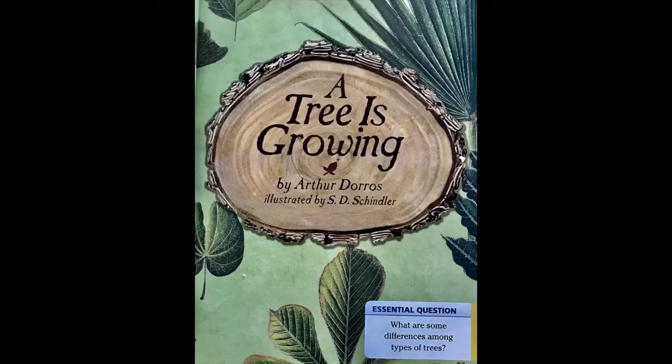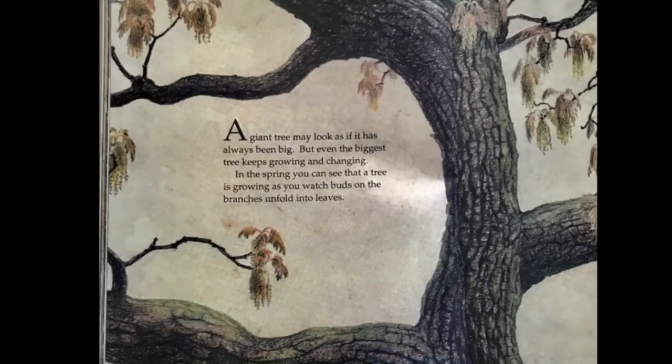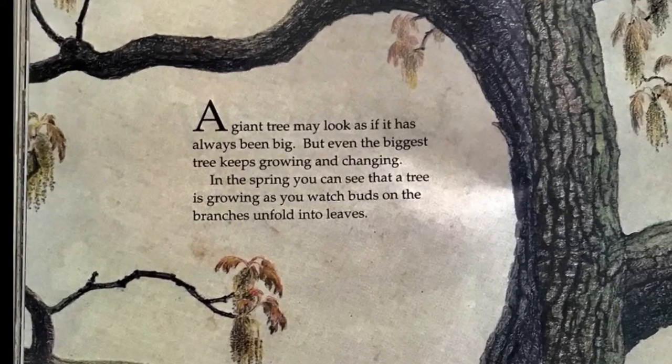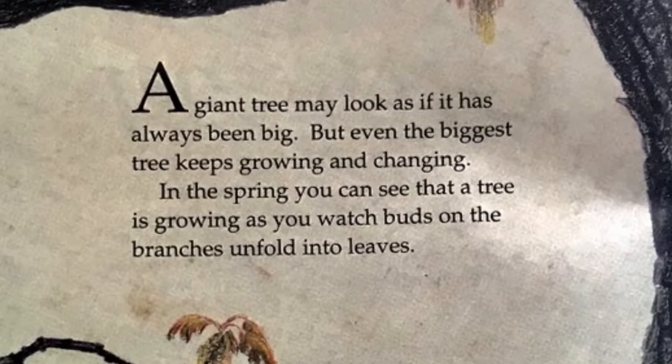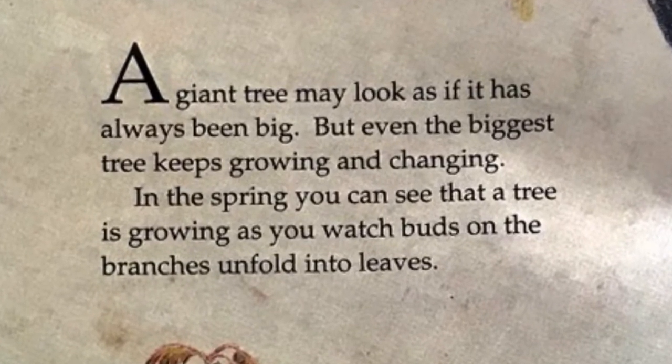A Tree is Growing by Arthur Dorros, illustrated by S.T. Schringler. A giant tree may look as if it has always been big, but even the biggest tree keeps growing and changing.